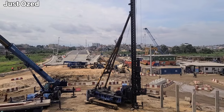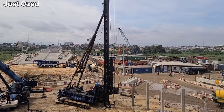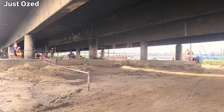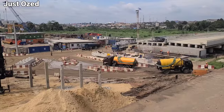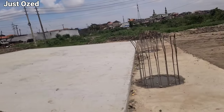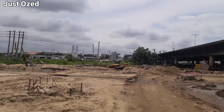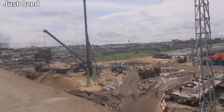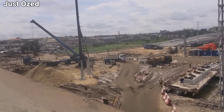Welcome to the Ogbebi Mende Ojota Link Bridge construction site in Lagos, Nigeria. This ambitious project aims to ease traffic congestion and connect communities in Lagos. Hi guys, this is Ogbebi Mende Link Bridge. Let's carefully observe what is going on at this particular project.